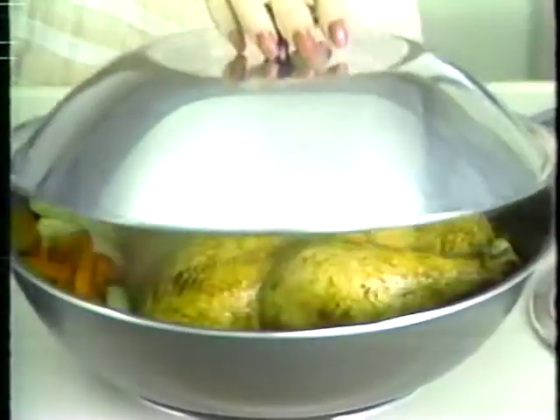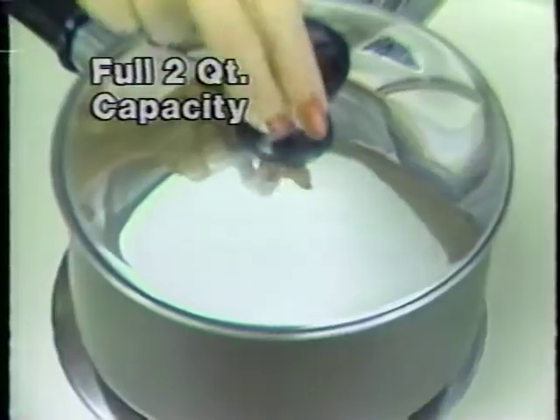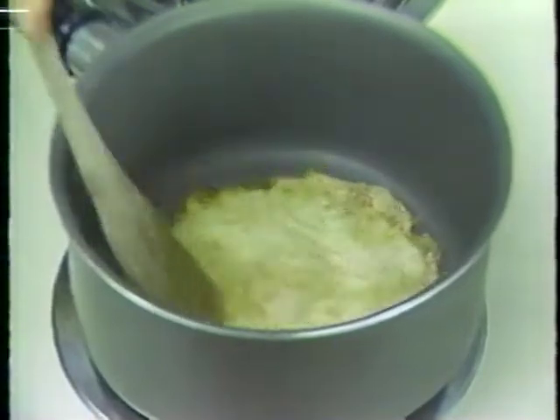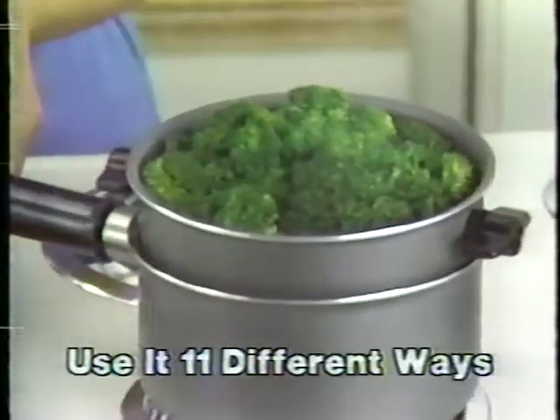It's a skillet, a fryer, and a high-domed Dutch oven for chicken that's real finger-lickin'. Here's a two-quart saucepan. This burnt cheese simply lifts right off. No scrubbing. It's clean as a whistle. Here's a pan for cooking and serving that, with the saucepan, makes a giant double boiler.